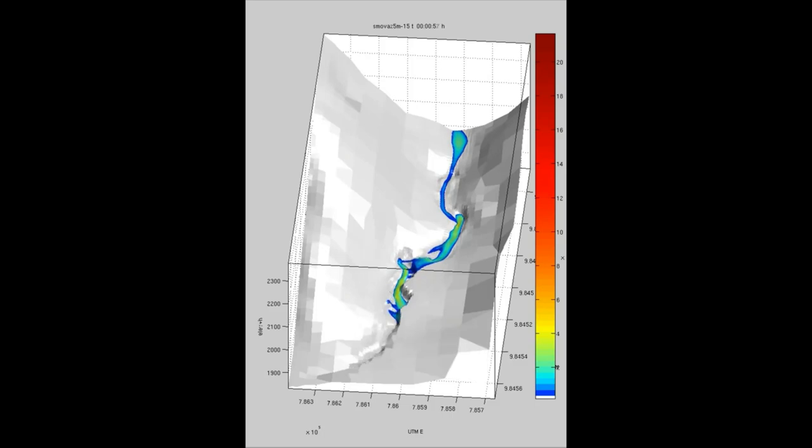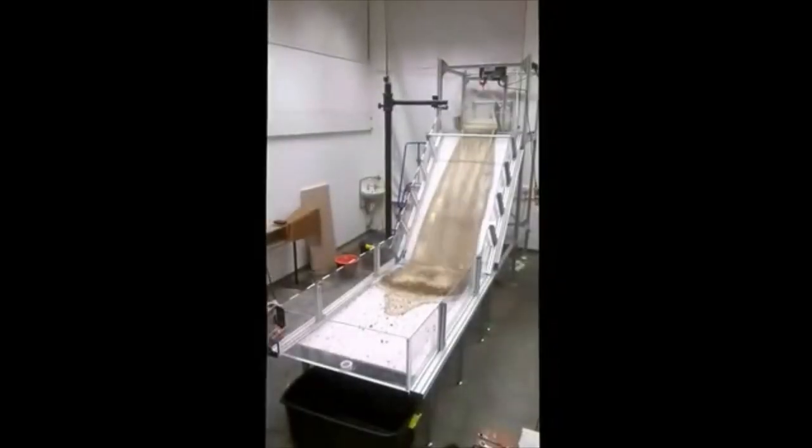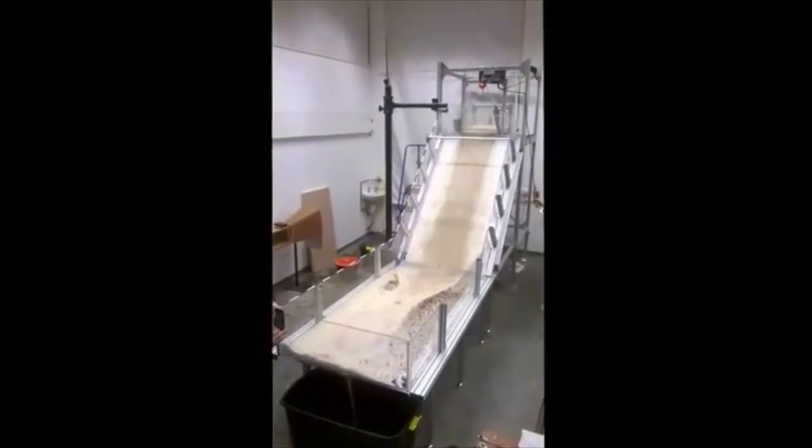I also use computer simulations to understand these catastrophic flows, using the outputs of these computer models to produce hazard maps to try and understand the impact of these flows on local communities.